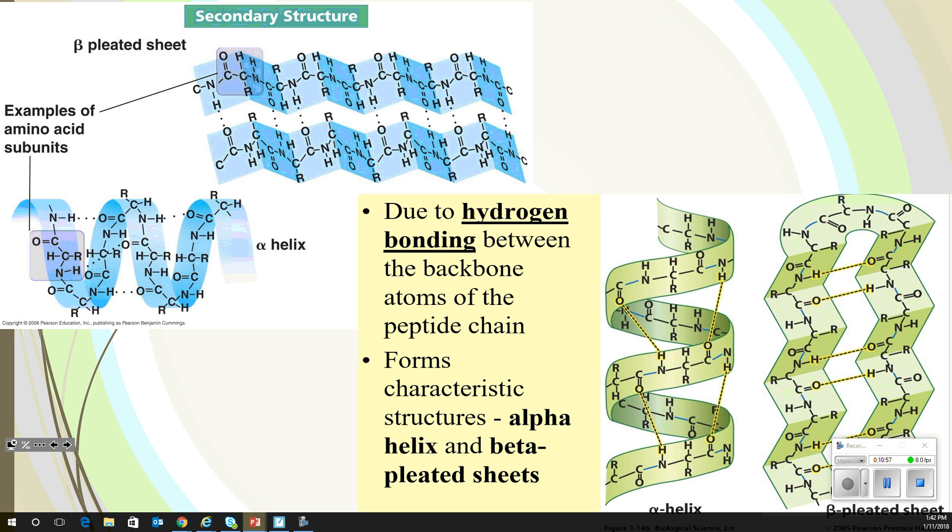In secondary structure, we get a little bit more going on. You can have a beta pleated sheet or you could have an alpha helix. Alpha helix you've probably already heard of — DNA is an example. Beta pleated looks like a pleated piece of paper; if you folded a piece of paper to make a fan, that's beta pleated. This is all due to hydrogen bonding.